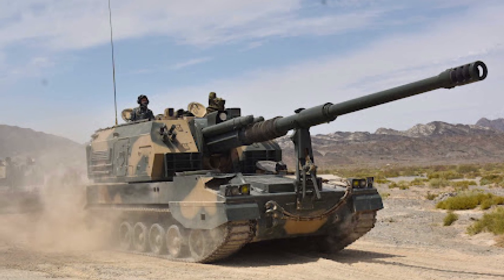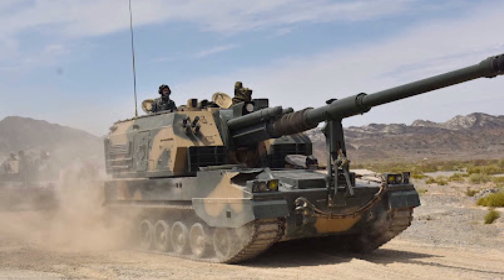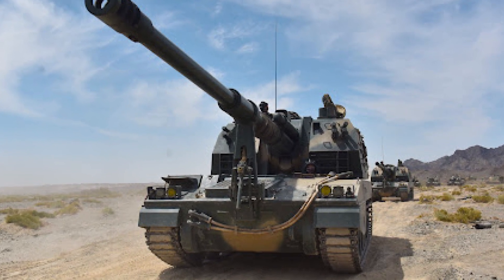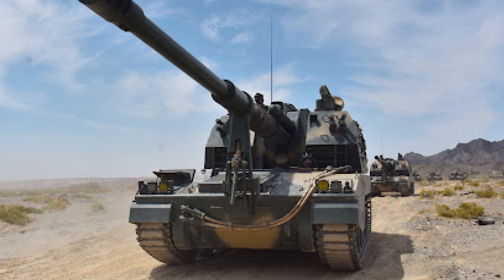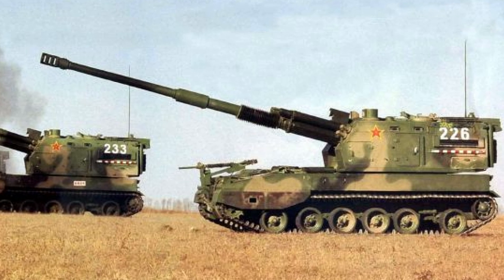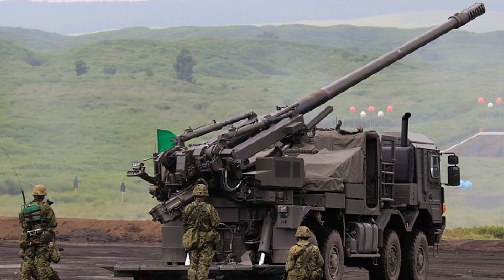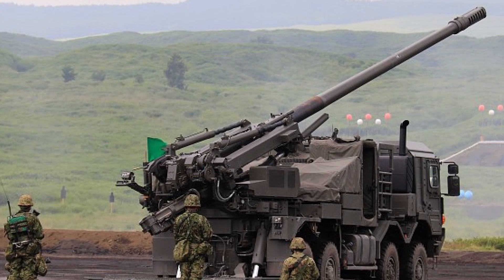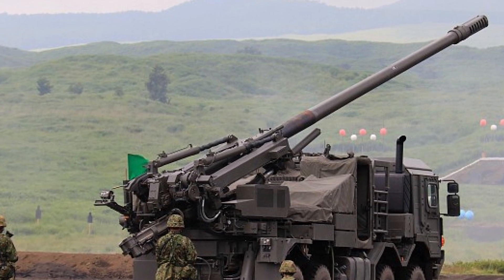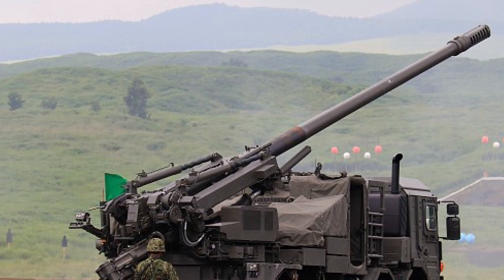The PLZ-05, China's primary self-propelled artillery system, is another competitor that emphasizes mobility and firepower, but it incorporates a fully automatic loading system and a slightly longer firing range, providing a faster reload time and potentially higher rate of fire. However, like the K9, the PLZ-05 sacrifices some mobility for these advantages, and its digital systems are not as highly integrated as those in the Type 19. While the PLZ-05 is certainly a capable platform, the Type 19's combination of mobility, firepower, and advanced networking capabilities gives it a unique edge, particularly in a defense-oriented strategy focused on rapid deployment and quick engagement.